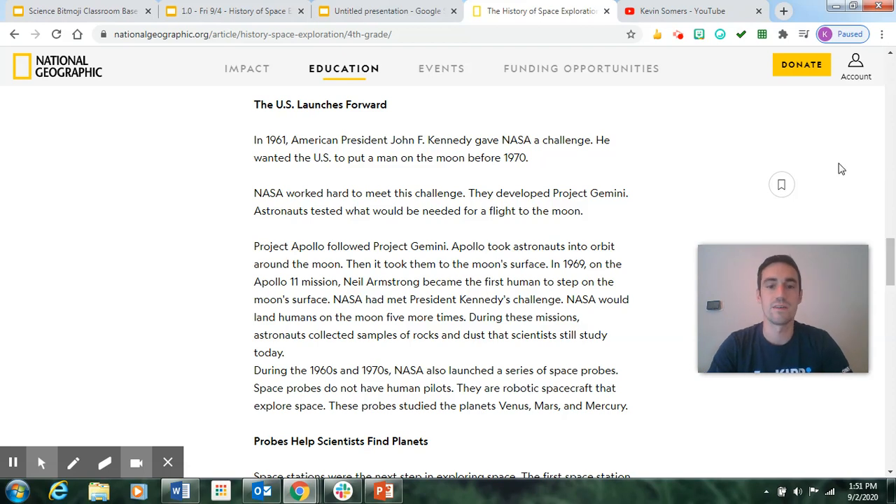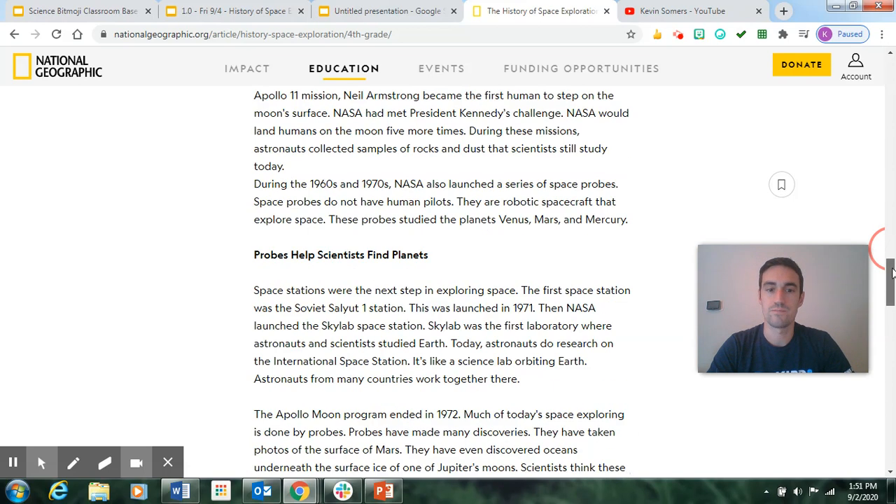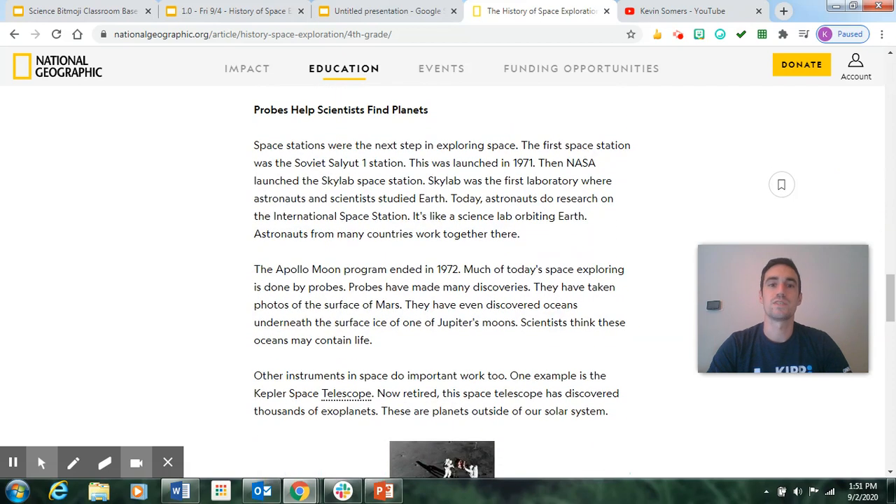During the 1960s and 1970s, NASA also launched a series of space probes — robotic spacecraft with no human pilots that explore space. These probes studied the planets Venus, Mars, and Mercury. Space stations were the next step in exploring space. The first space station was the Soviet Salyut 1, launched in 1971. Then NASA launched the Skylab space station — the first laboratory where astronauts and scientists studied Earth. Today, astronauts do research on the International Space Station, a science lab orbiting Earth, where astronauts from many countries work together.